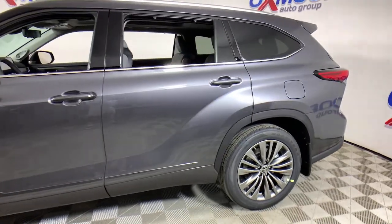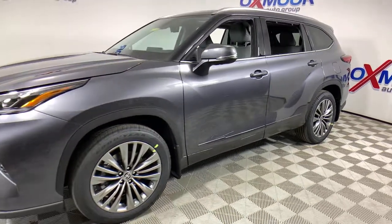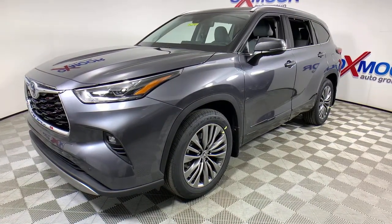This could be the car for you. The 2021 Toyota Highlander. From daily drives to epic road trips, this Highlander has you covered.